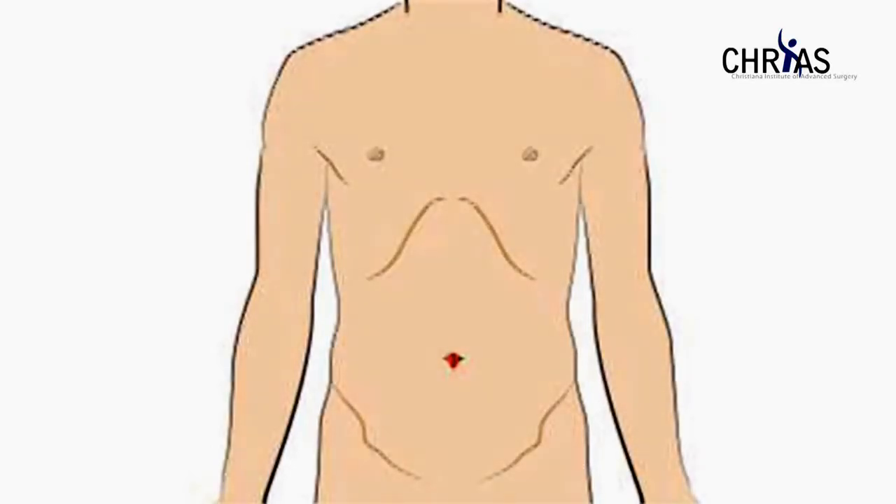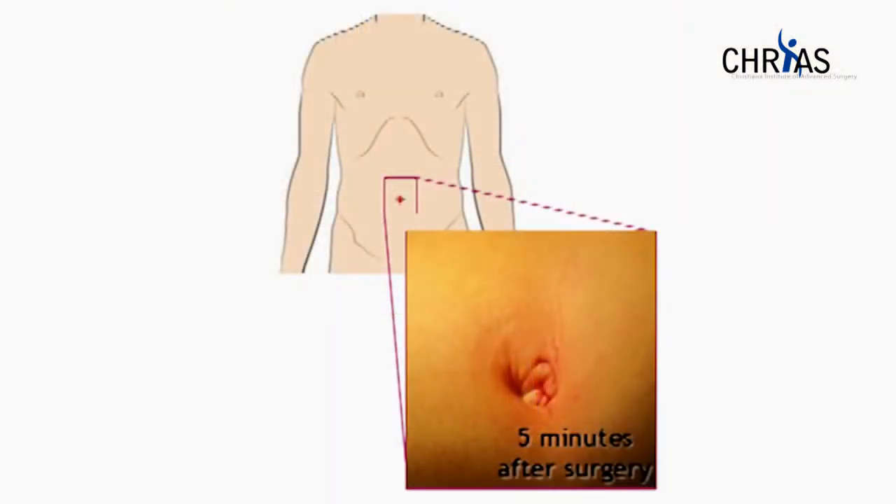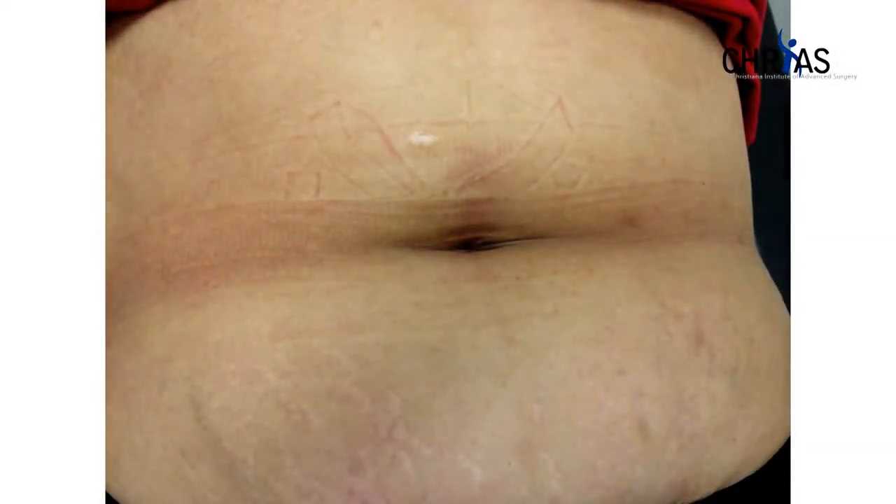With single-site cholecystectomy, we are able to hide the actual scar inside a natural scar, which is the belly button — the umbilicus. So after we're done with the incision and it's healed, it leaves virtually no sign of its presence, and it's almost as if there were no scars at all. So there are huge aesthetic benefits with this approach.